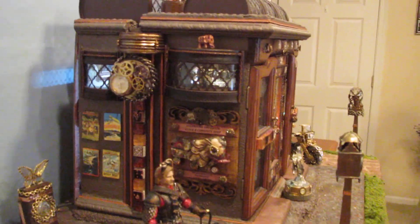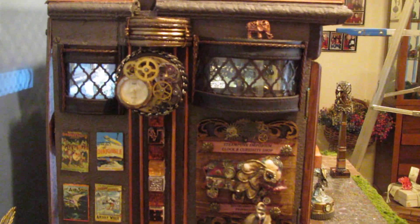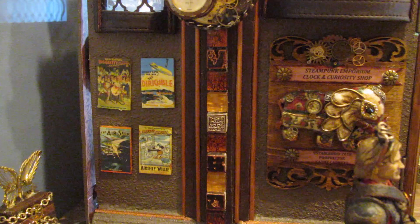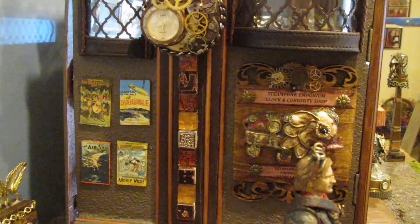I created a dividing wall, and you can see it's made out of watch parts and glass tiles. This is the billboard for steampunk events in the area.